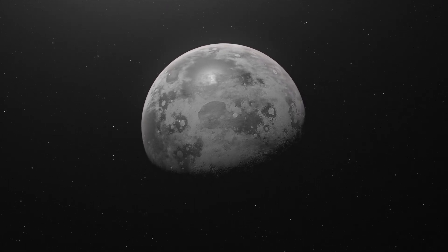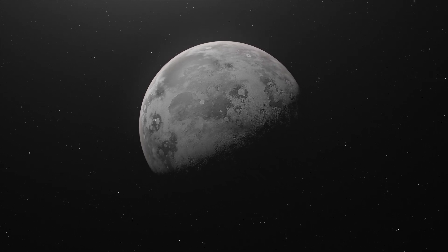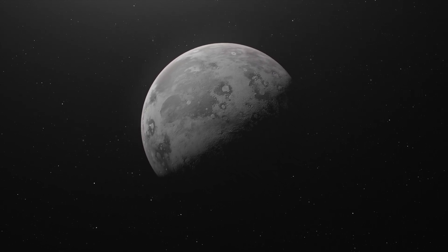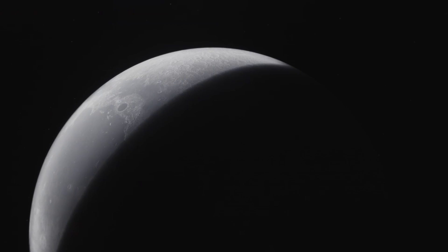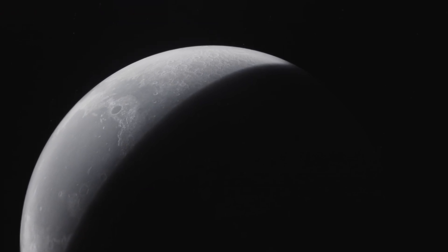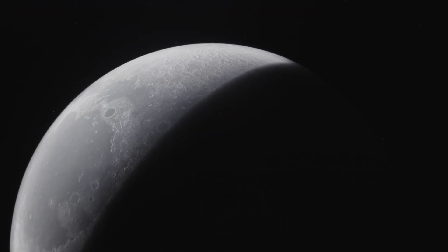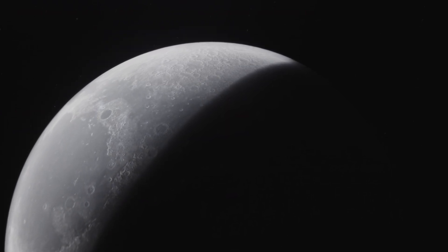China has ambitious plans for its space program. The goal is to send a Chinese taikonaut to the moon by 2030, which could coincide with NASA's plans to land humans again on the moon in 2028 as part of the Artemis program. This new space race between the United States and China is heating up.